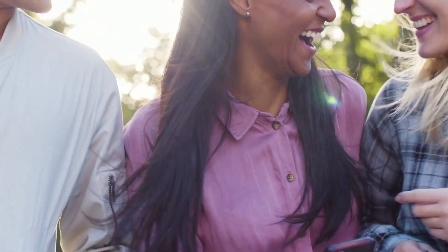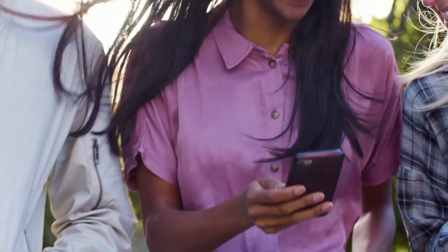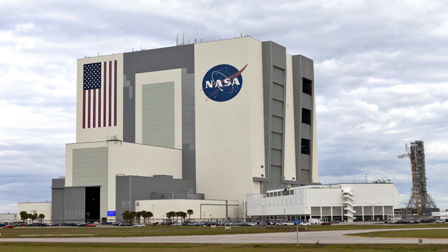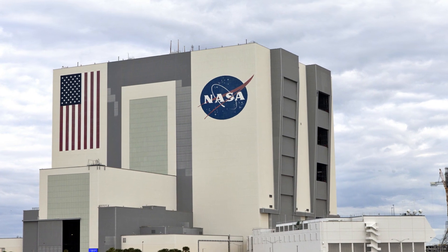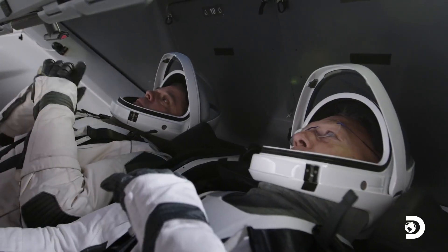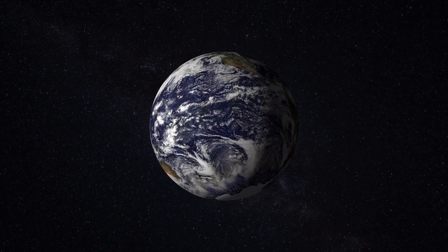In 2017, the renowned Stephen Hawking said that human beings who desire to survive would need to migrate somewhere else within 100 years. In line with this, NASA aspires to know the dawn of our existence by sending astronauts to the red planet. This only proves that they do not plan to conquer, but instead expand human existence.